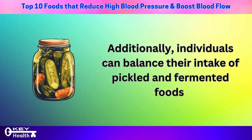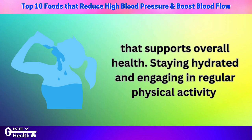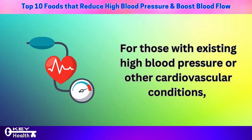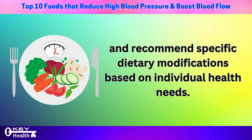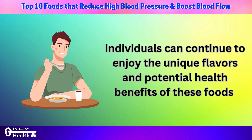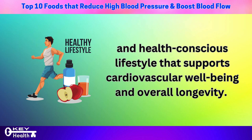Additionally, individuals can balance their intake of pickled and fermented foods with other low-sodium options, incorporating a variety of fresh fruits, vegetables, whole grains, and lean proteins for a well-rounded diet. Staying hydrated and engaging in regular physical activity can also help the body manage sodium levels more effectively. For those with existing high blood pressure or cardiovascular conditions, it's advisable to consult with a healthcare professional before making significant changes to their diet. Being mindful of sodium content while continuing to enjoy these foods promotes a balanced, health-conscious lifestyle supporting cardiovascular well-being.